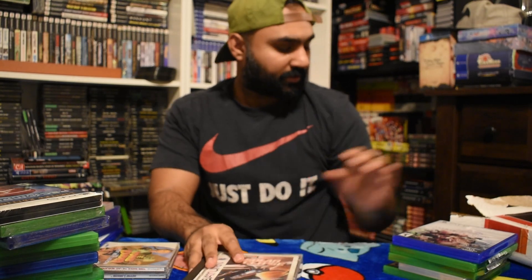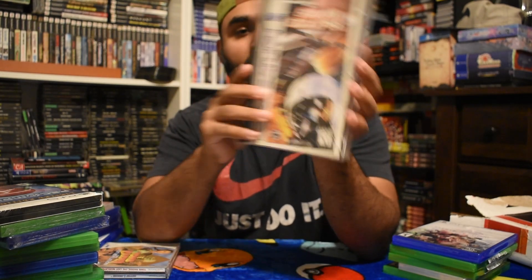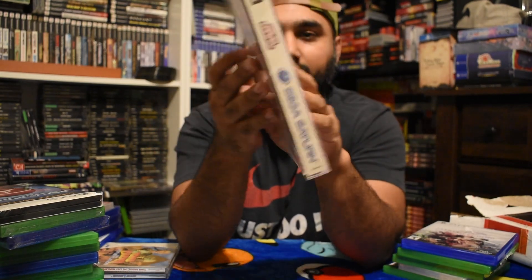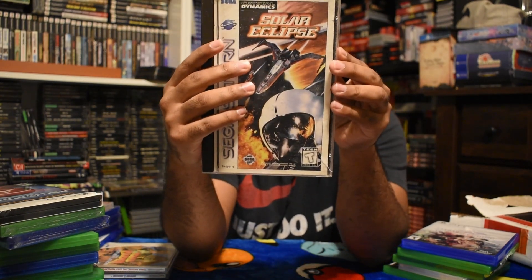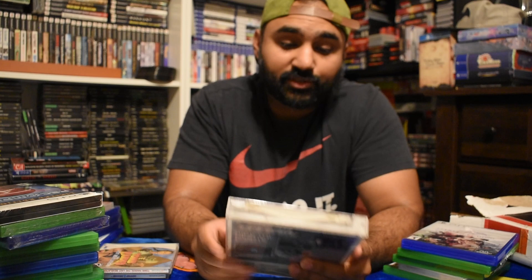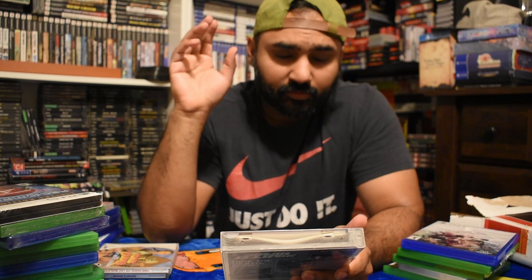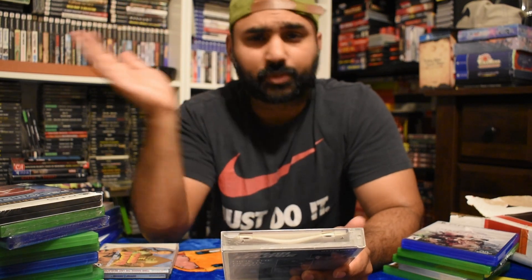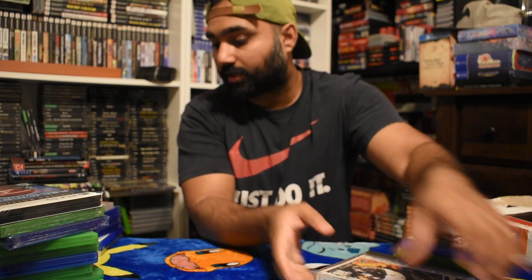My last pickup is Solar Eclipse for the Saturn. I paid about $14 or $15. It actually looks pretty good - it has a lot of FMV videos and it looks almost like an Ace Combat style game but you're in space shooting, almost like a Star Wars style game. I also had Grid Runner for the Saturn at $19, but when it shipped in a bubble mailer it was completely destroyed, so I had to return that. Would have been two Saturn pickups this month.